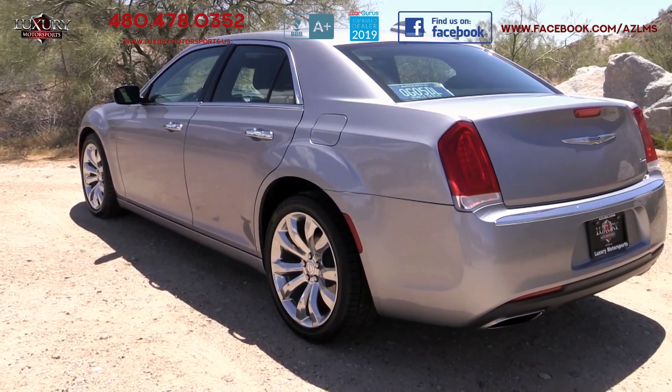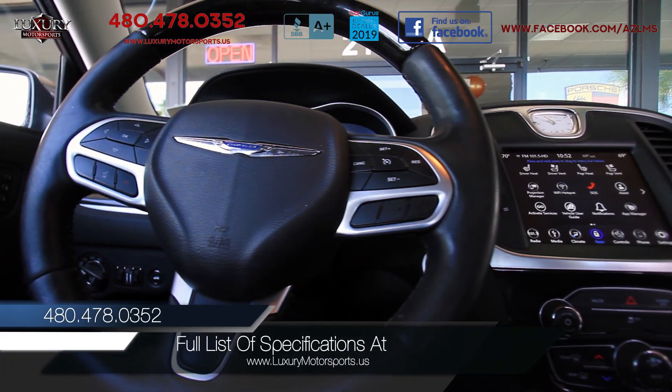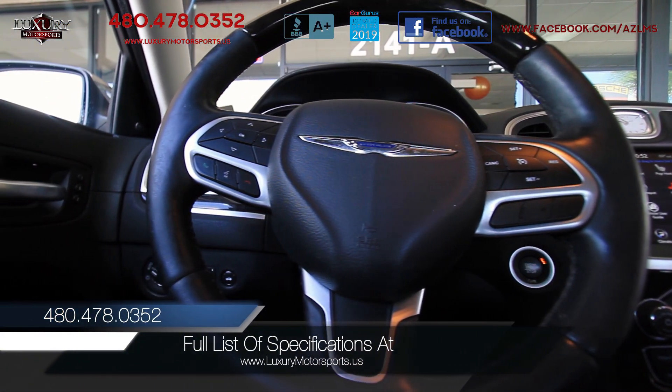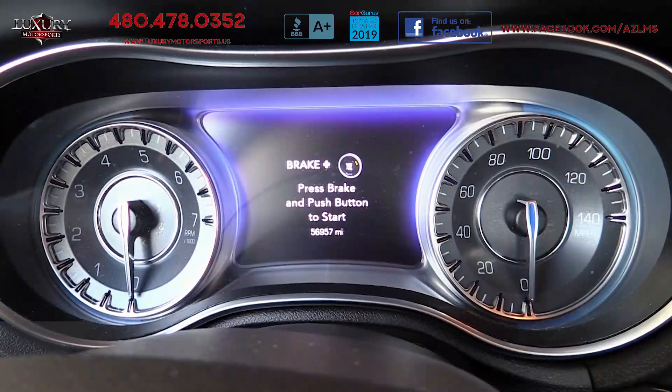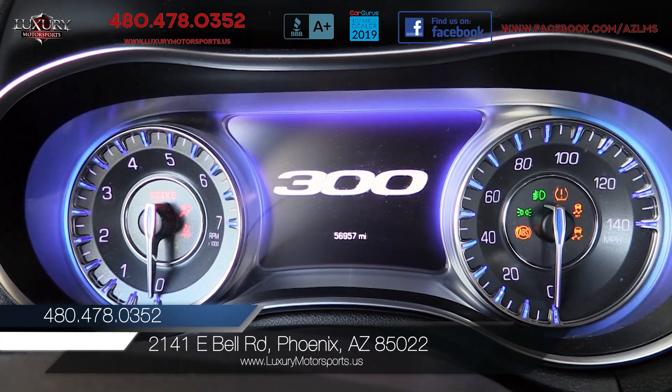And an auto-dimming driver-side mirror. To see the full list of specifications on this particular model, please visit our website at luxurymotorsports.us. We invite you to come and put this large, stylish sedan through its paces today.